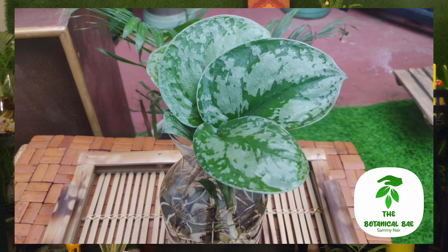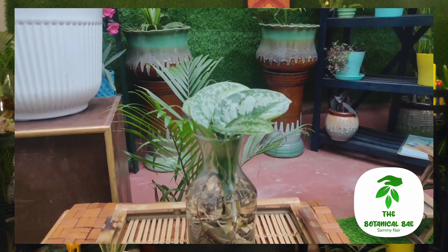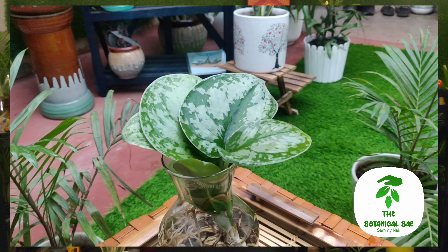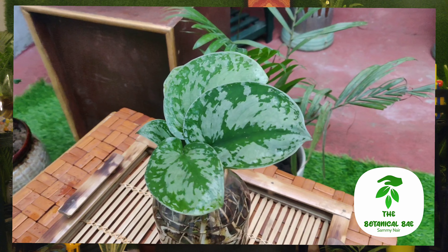ये पौधा one well-drained soil prefer करता है। बाकी सारे Pothos की तरह इसको indirect sunlight पसंद है, पर ये थोड़ा drama queen है — अगर इसको पानी नहीं मिले तो ये पूरा droopy हो जाता है।